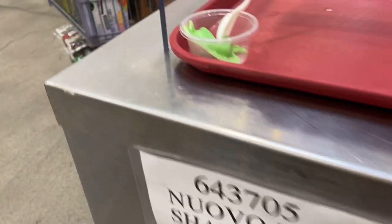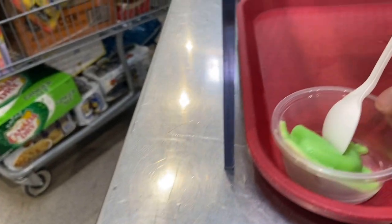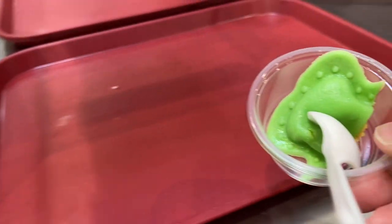Shamrock ravioli — and it's green! How cute is that? Very cute!